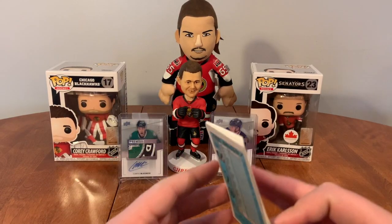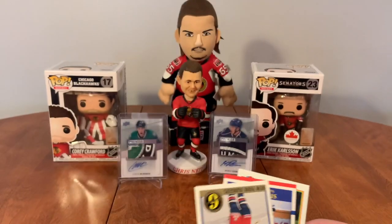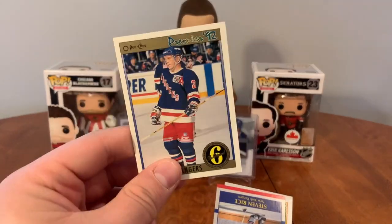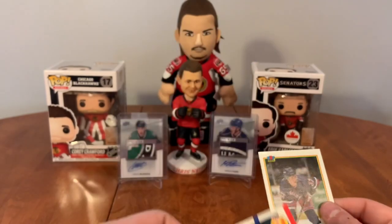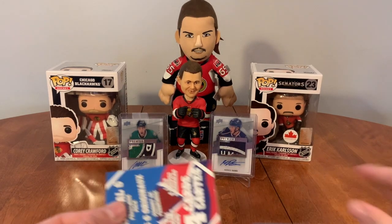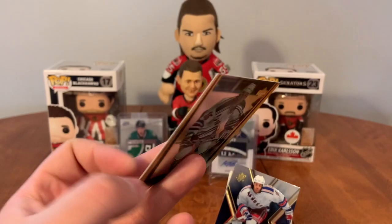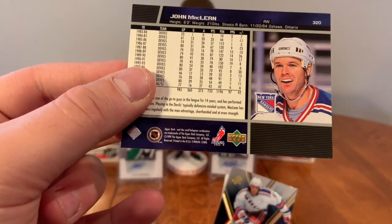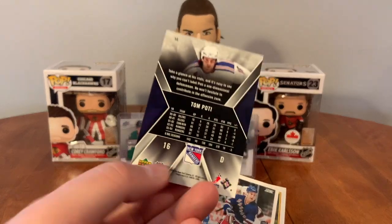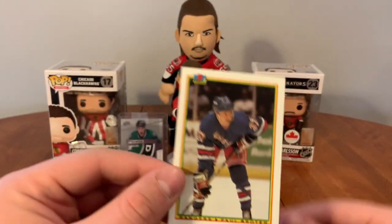Now we have some original six packs. Hoping for some Leafs or Habs in here, but this one's a Rangers. We have Steve Rice, a checklist of Brian Leach, Steve Rice, Paul Broughton. One more original six — I'd like to see a Toronto or Montreal, let's see if we got another Rangers. We'll start off with John McClain, 99 Upper Deck. Tom Pody from SPX from 2005, that's a nice looking card. Adam Graves, Paul Broughton.